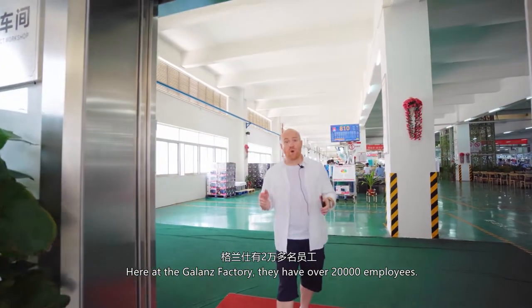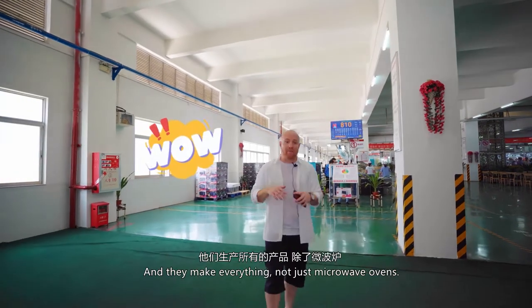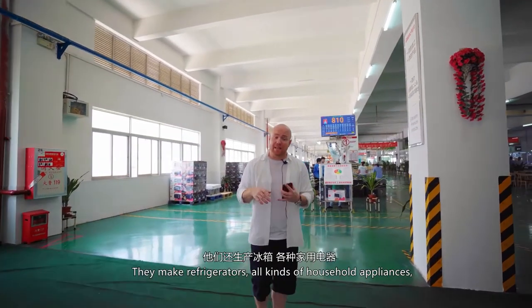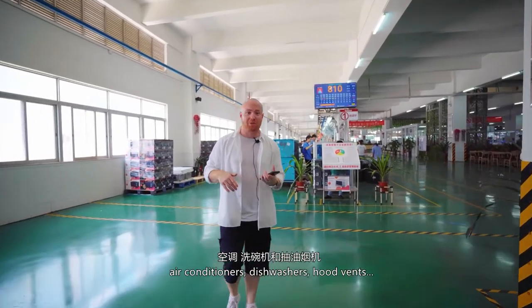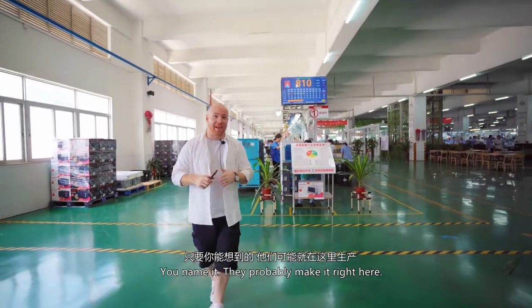Here at the Galanz factory they have over 20,000 employees, and they make everything — not just microwave ovens. They make refrigerators, all kinds of household appliances, air conditioners, dishwashers, hood vents. You name it, they probably make it right here.